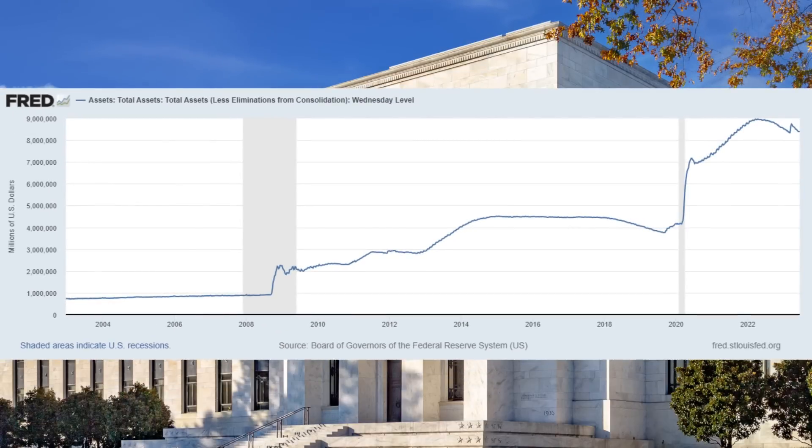We also have to talk about the wealth effect. As asset prices increase due to QE, those who own these assets feel wealthier and are more likely to spend. This increased spending drives corporate profits and, of course, stock prices. We have seen these patterns since 2009, and more recently we've noted trillions upon trillions moving through the same cycle since 2020.